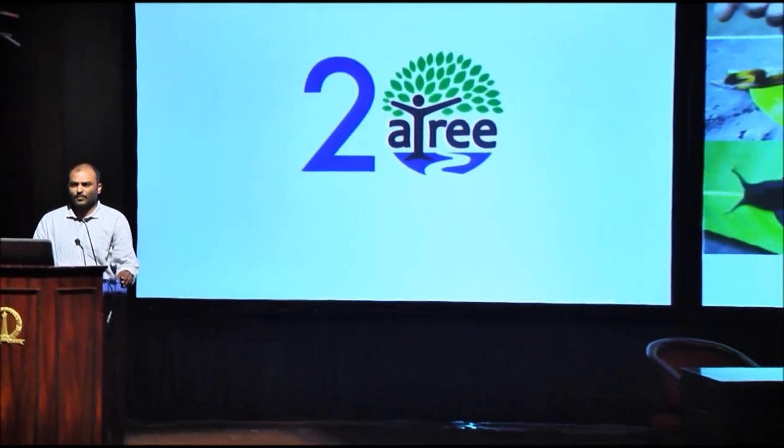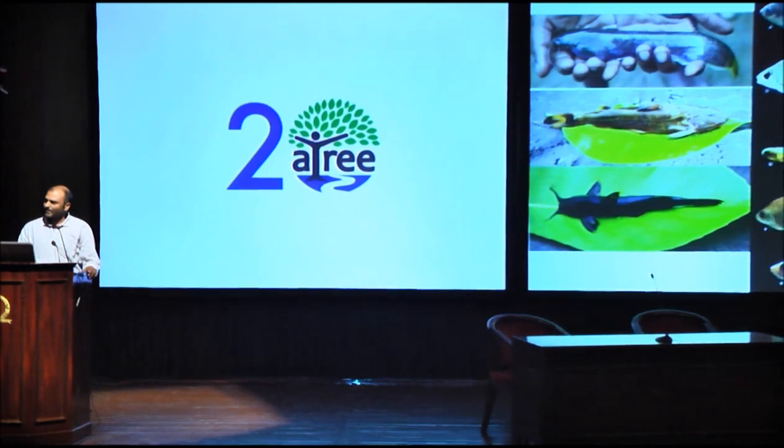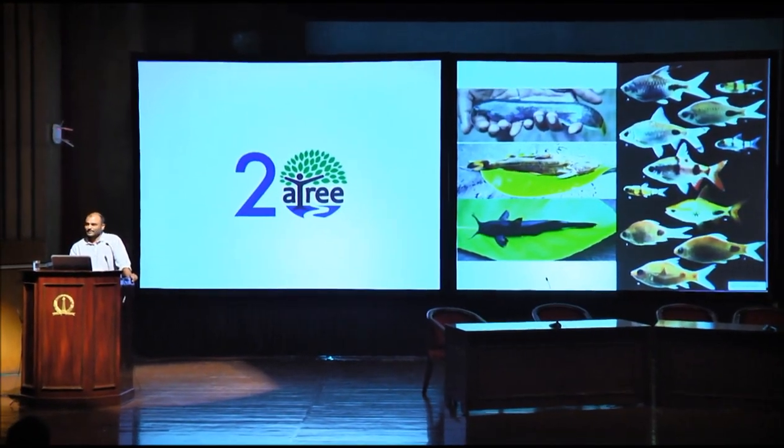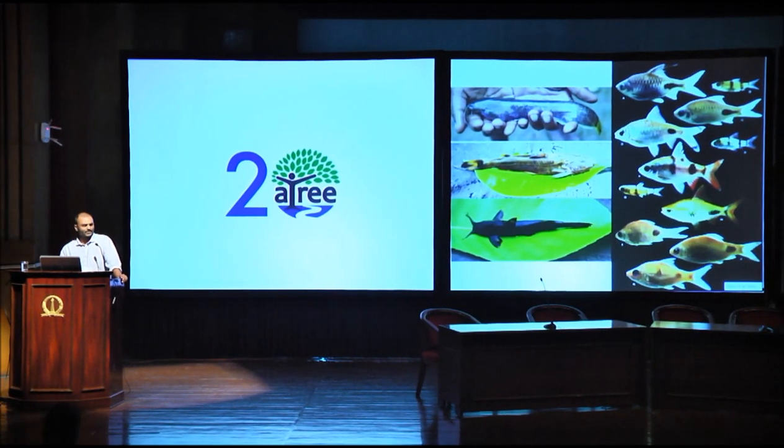We define species recovery as the proportion of species from undammed river sections to the dammed river sections. To answer these questions, we sampled fishes at various distances downstream of the dam.